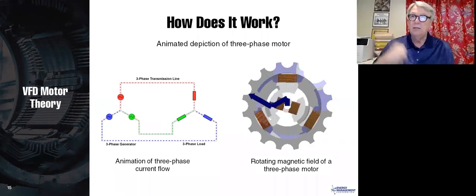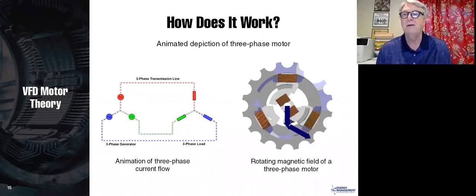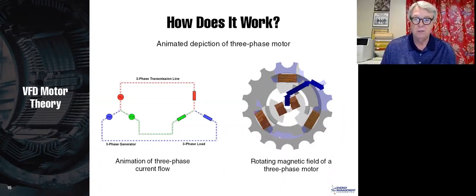Nikola Tesla was cheated out of the patent rights by Thomas Edison and ended up dying in poverty, while others went on to make fortunes off of motors.